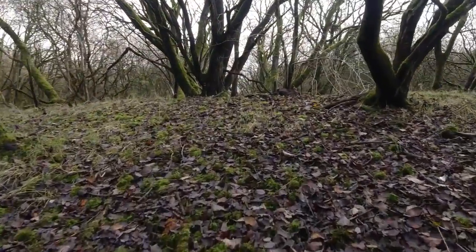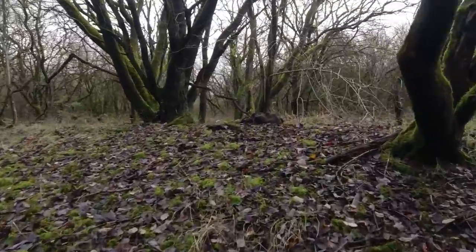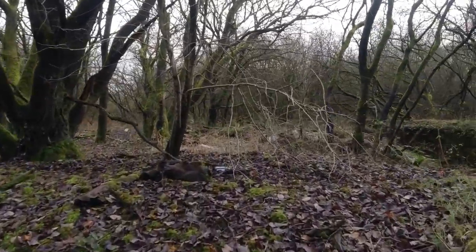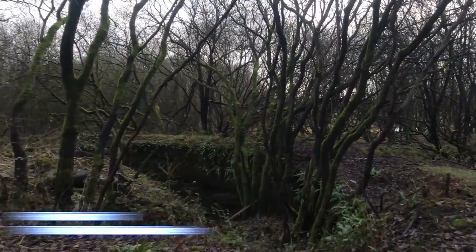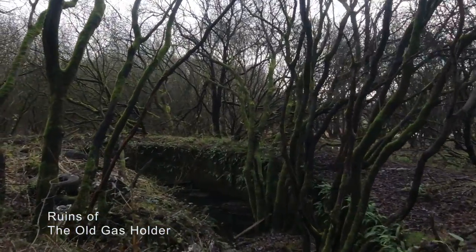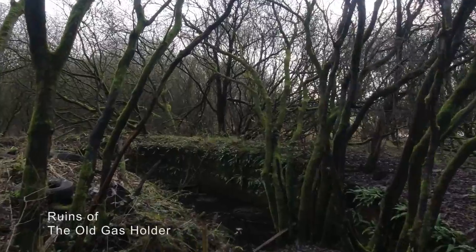What we found next made all the search worthwhile — it was the base of the gas holder. We'd walked past this three or four times last week and not even seen it.